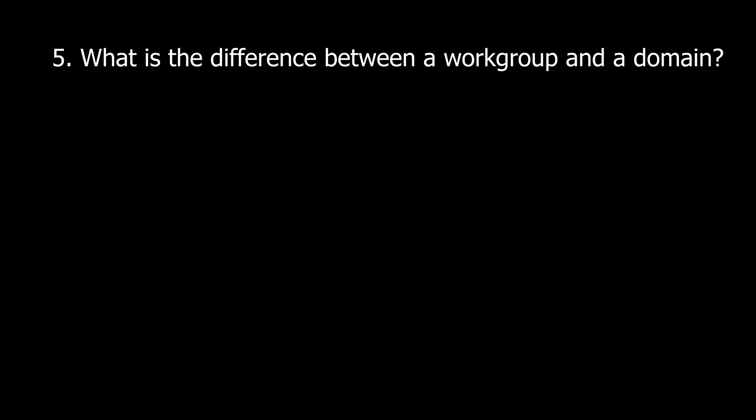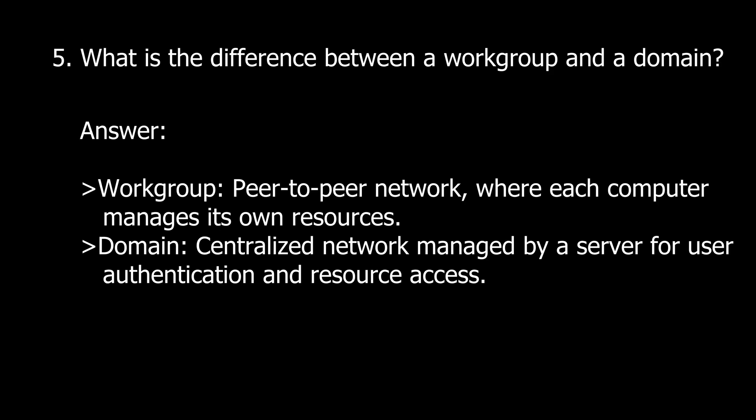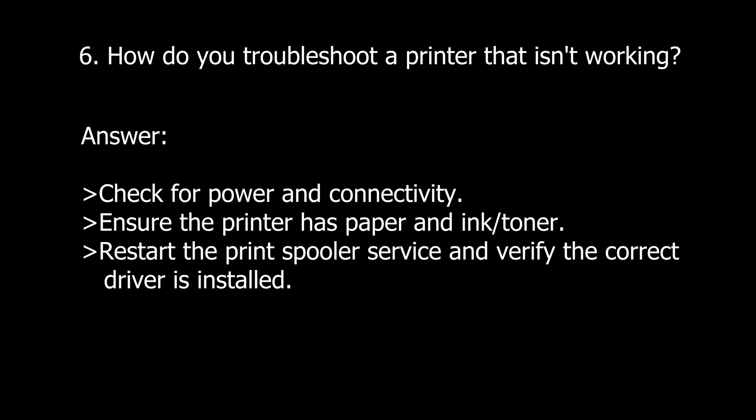Question five: What is the difference between a workgroup and a domain? A workgroup is a peer-to-peer network where each computer manages its own resources. A domain is a centralized network managed by a server for user authentication and resource access. Question six: How do you troubleshoot a printer that isn't working? Check for power and connectivity, ensure the printer has paper and ink or toner, restart the print spooler service, and verify the correct driver is installed.